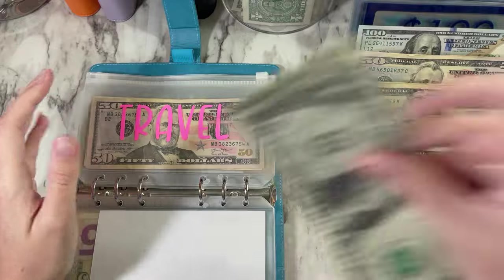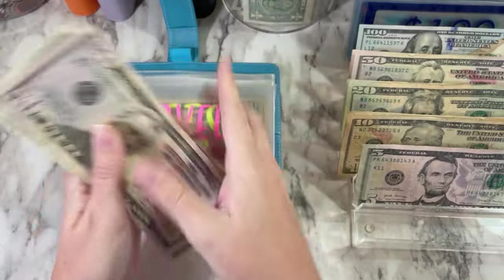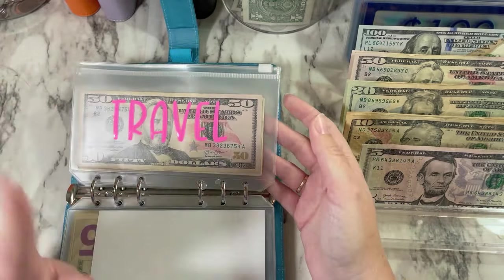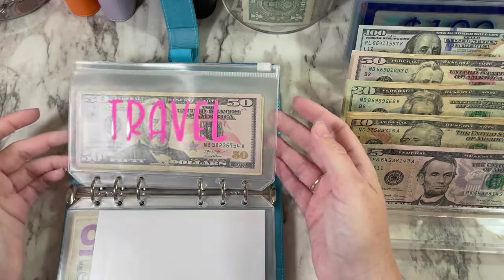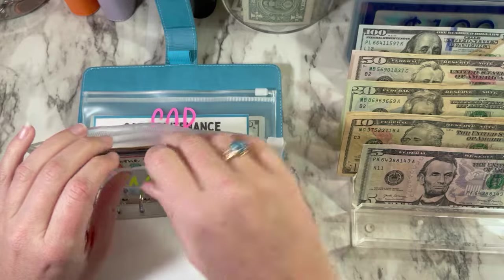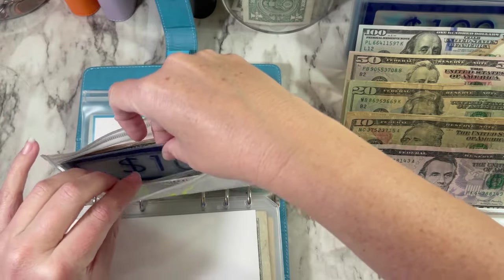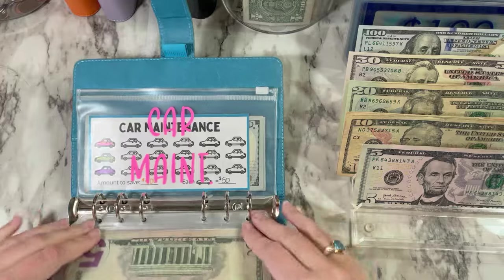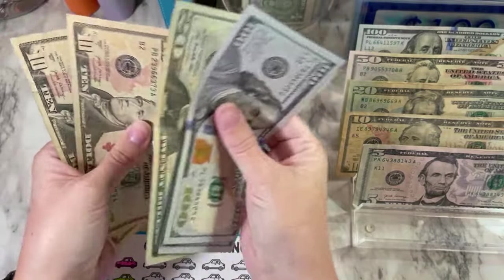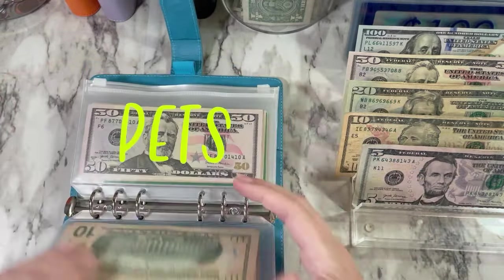Travel is getting $2, so now we have $55 in travel. I don't have any plans on really going anywhere this summer, but it's nice to have something there. In a few years I want to make another trip to Universal Studios in Florida, so we'll get an early start on that. Gifts is not getting anything. Holidays is not getting anything. Home maintenance is getting $50. Car maintenance is getting $10 — so we now have $340 in there. And that is it for my high priority binder.